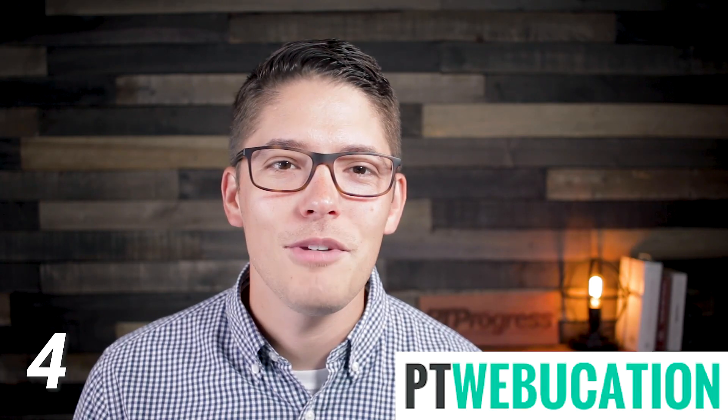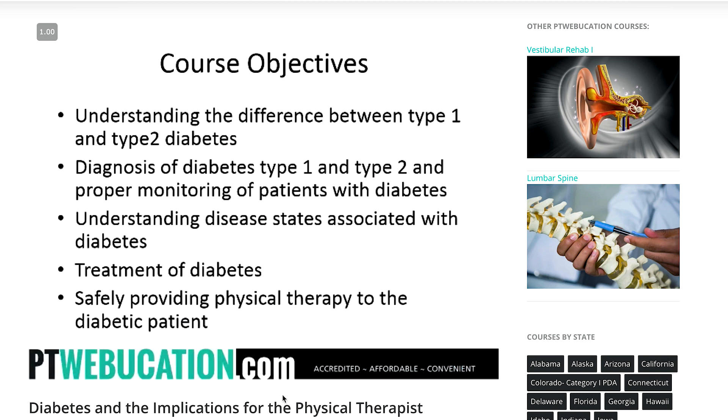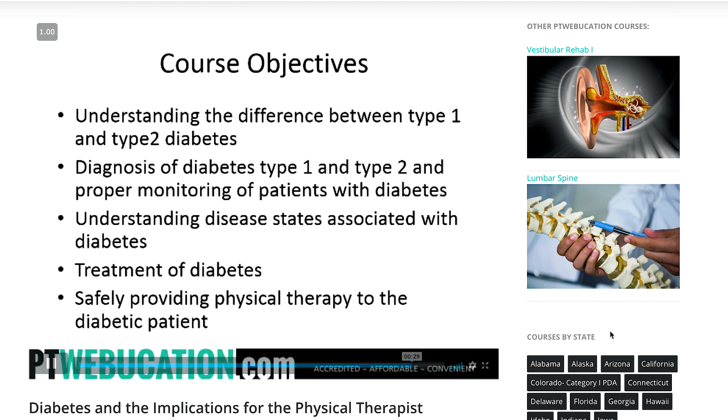The folks at PT Webucation are offering a free three-hour continuing education course called Diabetes and the Implication for Physical Therapists. While diabetes may not be the most exciting topic, taking this free three-hour course will also give you a good idea whether or not you like the format of the courses offered on their website. While I'm not sure if all of their courses are PowerPoint style with voiceover like this diabetes course, you get what you pay for since you aren't paying for it with anything but your time.